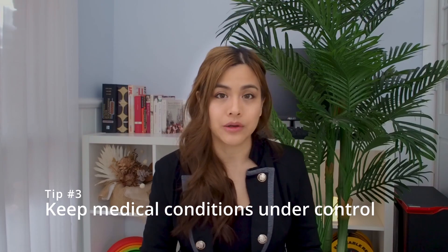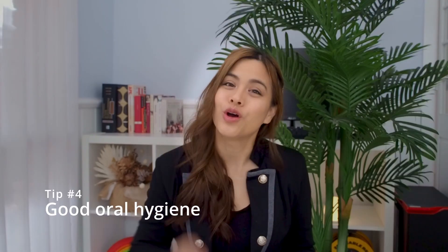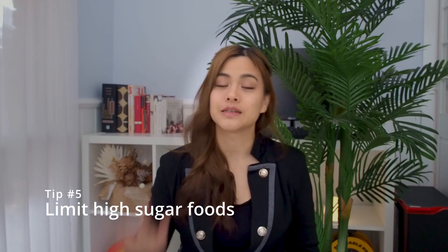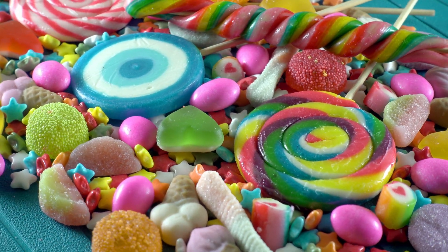Tip number three: keep your medical conditions under control. If you have uncontrolled diabetes or a dry mouth, speak to your healthcare professional to try and get these under control. Tip number four: good oral hygiene — brush and floss your teeth regularly as recommended by the dentist, and if you wear dentures make sure to remove them and clean them overnight. Tip number five: limit high sugar foods, as these may contribute to oral thrush.